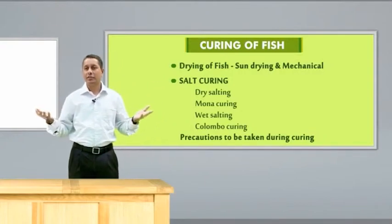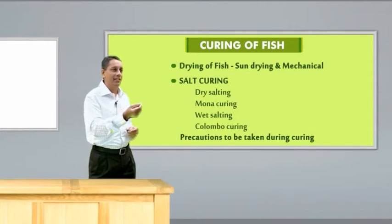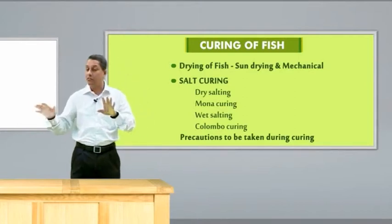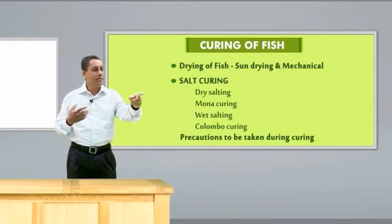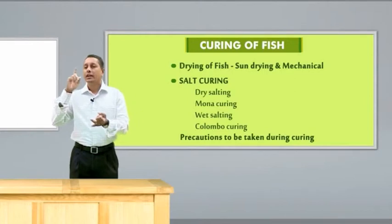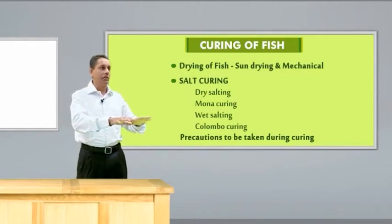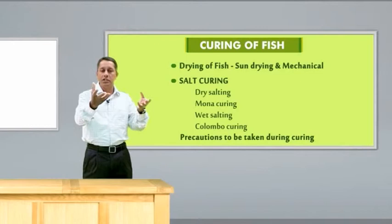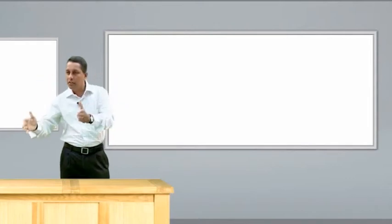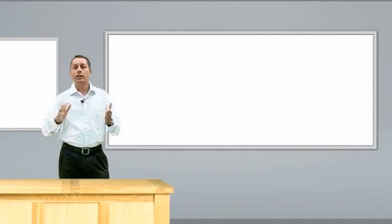Another technique is salt curing. Traditionally, salt-cured fish is a delicacy, especially during monsoon time when fishing is banned. Salting can be done by different techniques like dry salting, Moroccan curing, Colombo curing, and wet salting. We simply rub salt onto the fish and allow it to settle. What happens is that salt draws moisture out of the fish, a self-brine is formed, and the fish is preserved in it. After that, either the fish is dried again or marketed as such.